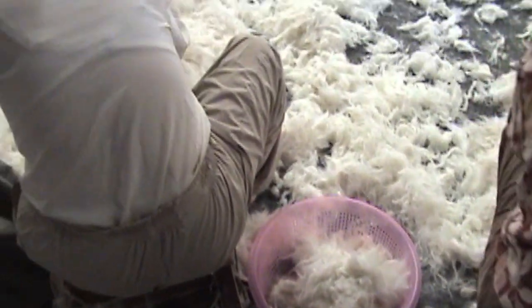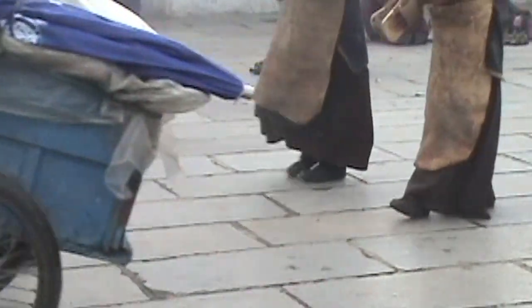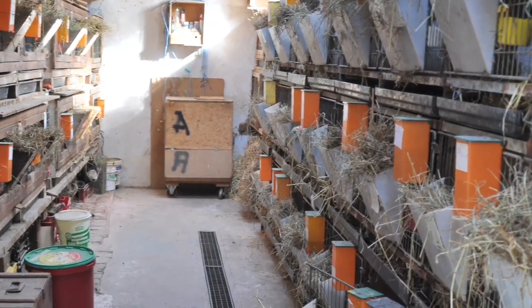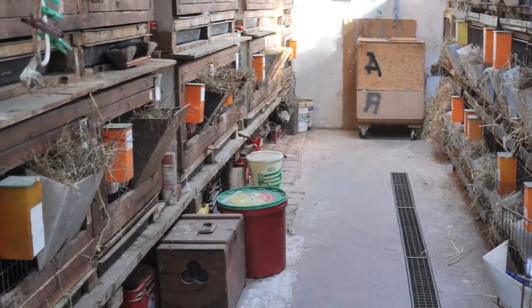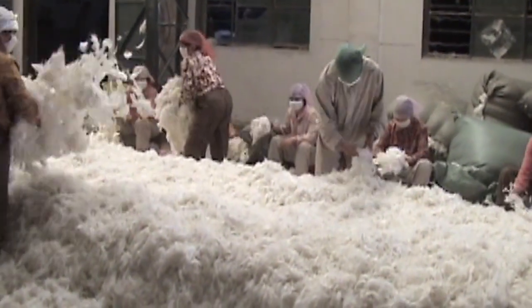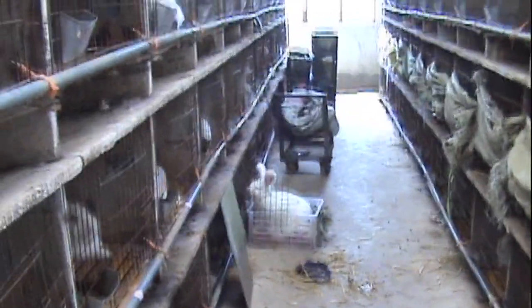Now the Angora trade is being dominated by China, and part of the reason for that is that rabbits are small. They don't need as much housing as you would need for sheep or goats. A family can raise quite a few rabbits in a very small area, and you can also eat a rabbit. In China, it is typical for a family to raise up to 500 rabbits, which seems like an incredible number.